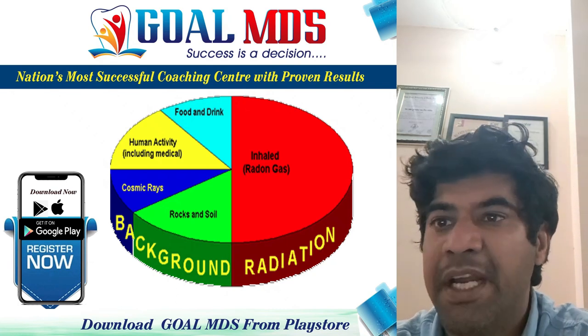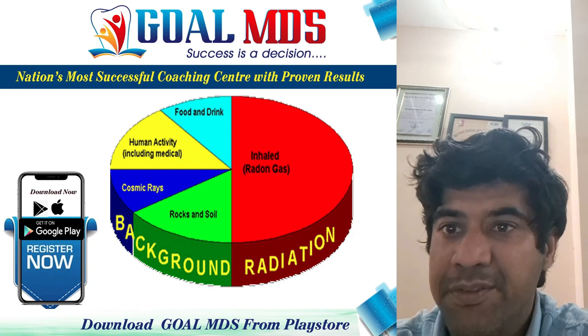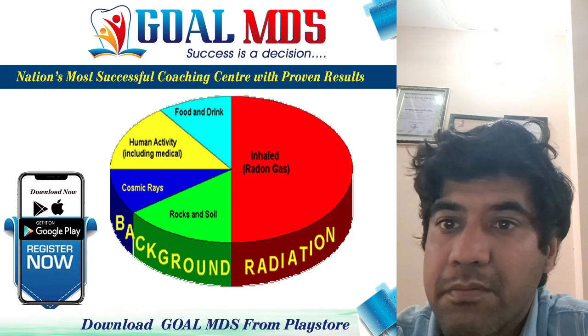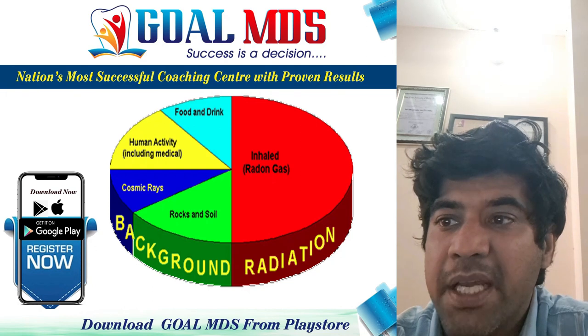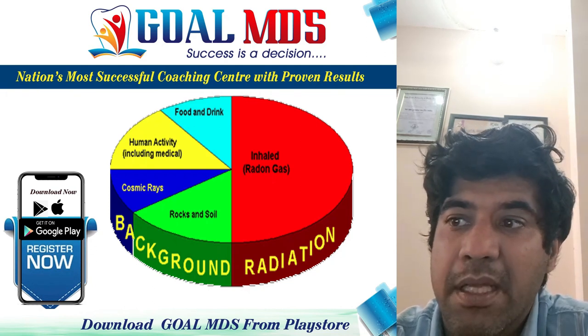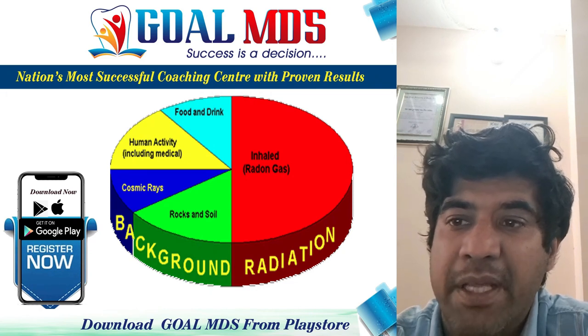Uranium and thorium are present essentially everywhere, and traces of these minerals are also found in building materials. So exposure to natural radiation can occur both indoors and outdoors. The third source is exposure through inhalation. Most of the variation in exposure to natural radiation results from the inhalation of radioactive gases produced by radioactive minerals found in the soil.